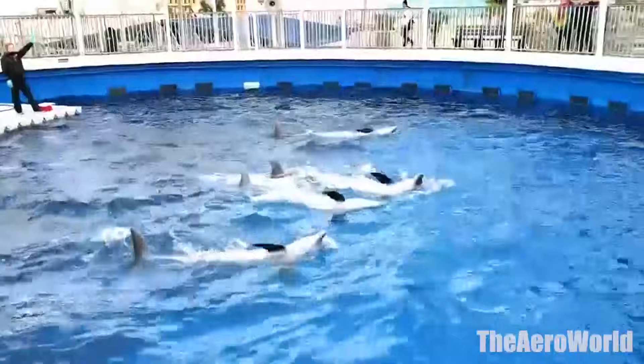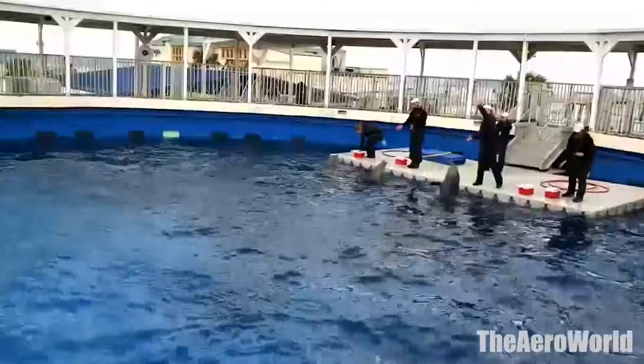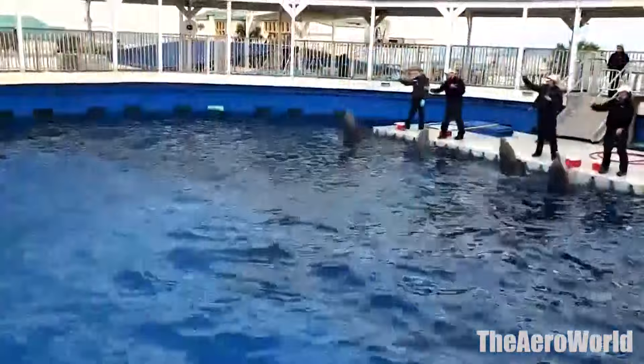Recent visitors recommended spending a few hours here if you're interested in learning more about Florida's marine life. Travelers found the staff to be extremely knowledgeable and friendly. The park opens from 9 am to 5:30 pm daily with final admission at 4:30 pm.